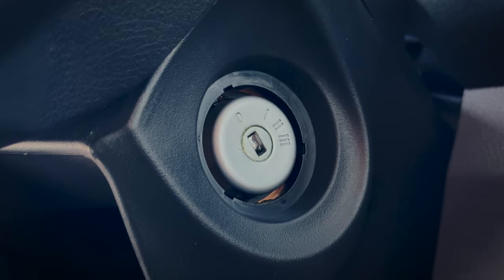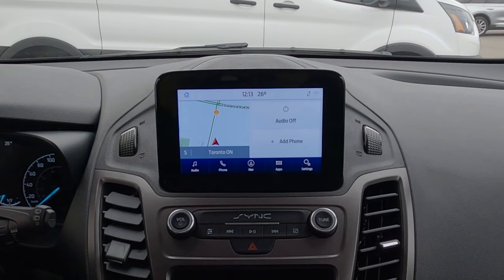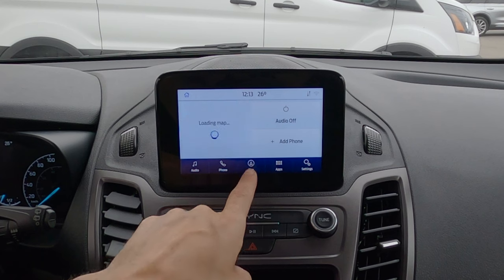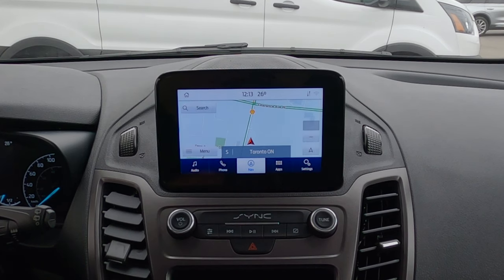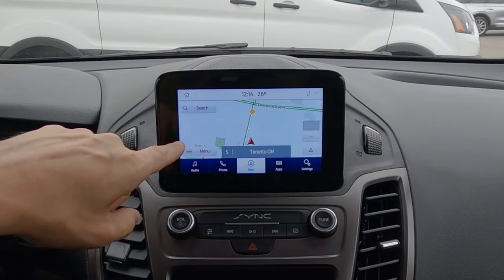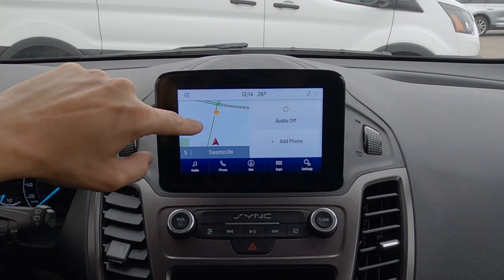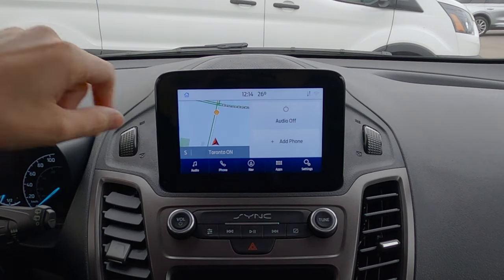One thing to note is that we use a traditional key inside the Transit Connect — there's no push button start option. Shooting over, we have basic vent controls. The Sync 3 media screen is standard in the XLT and Titanium trim levels. This specific one has factory navigation, but if yours doesn't, don't worry — we have the flexibility of connecting through Android or iPhone devices to use Apple Maps, Google Maps, and Waze directly through the middle screen.